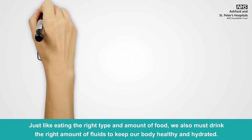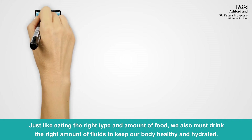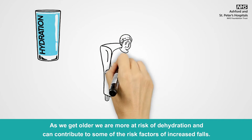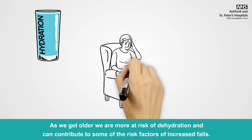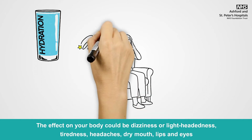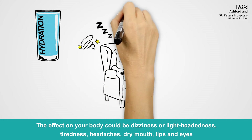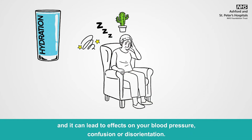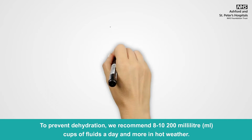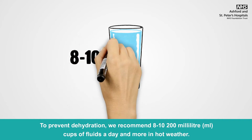Just like eating the right type and amount of food, we also must drink the right amount of fluids to keep our body healthy and hydrated. As we get older, we are more at risk of dehydration and this can contribute to some of the risk factors of increased falls. The effect on your body could be dizziness or lightheadedness, tiredness, headaches, dry mouth, lips and eyes. It can also lead to effects on your blood pressure, confusion or disorientation. To prevent dehydration, we recommend 8-10 200ml cups of fluids a day, and more in hot weather.